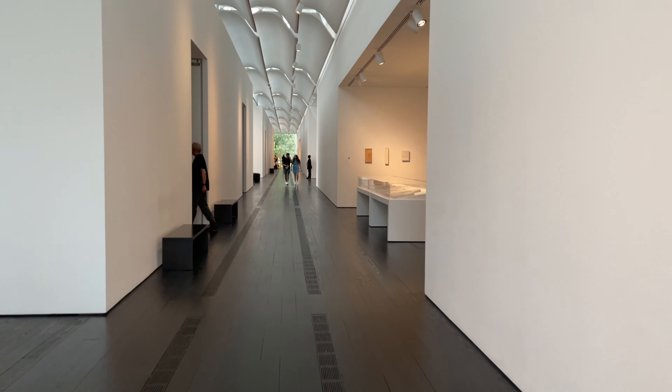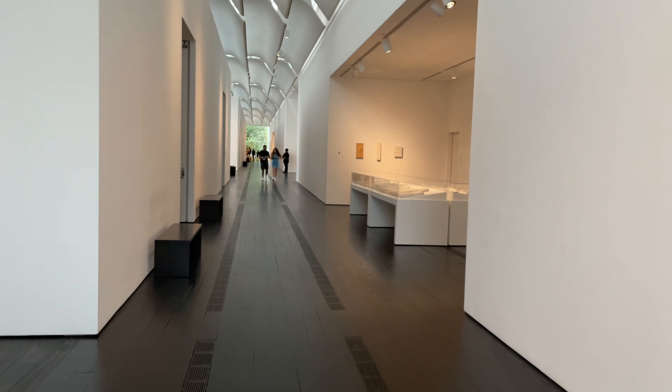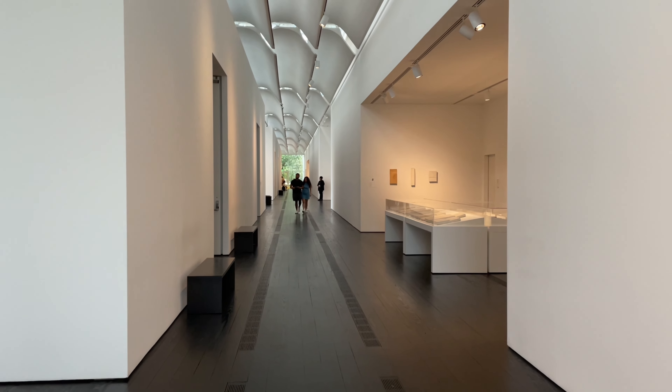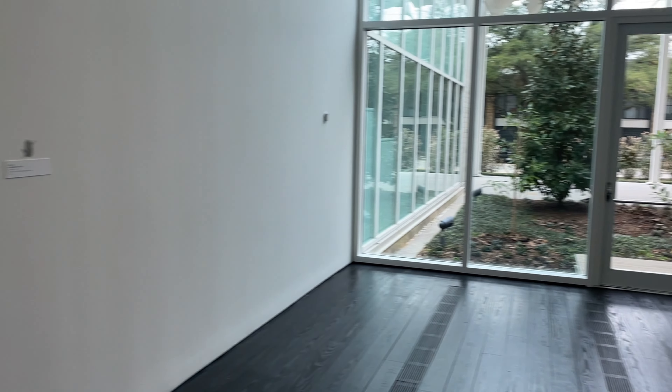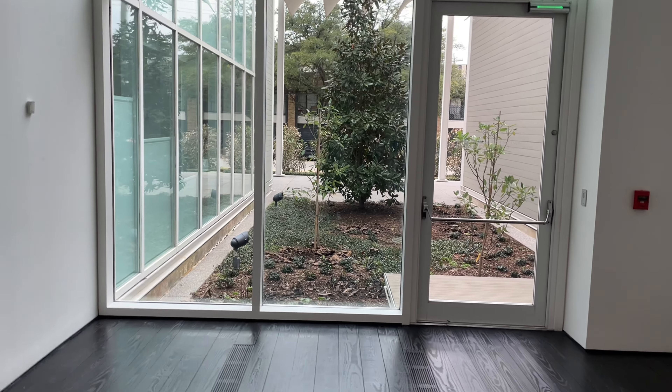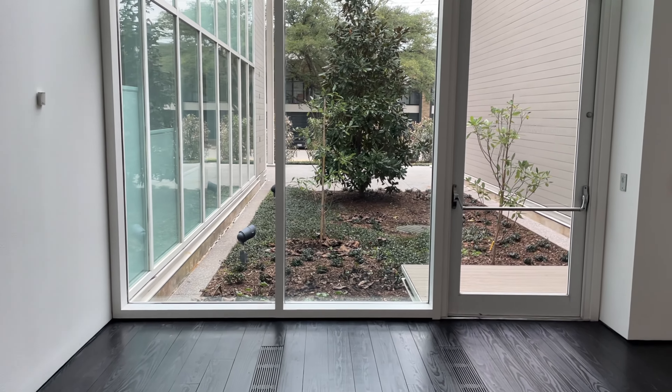And that's the hallway — wow, it's a very modern building as I said, very beautiful here. And that's the outdoors — a lot of greenery, and they even have a park out there. We might be able to visit the park if we have time.